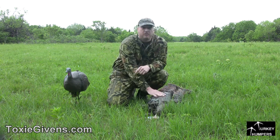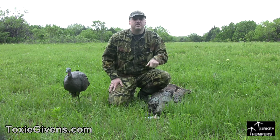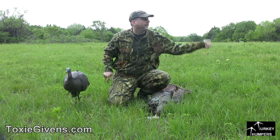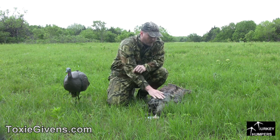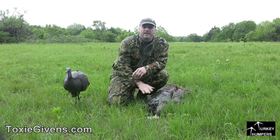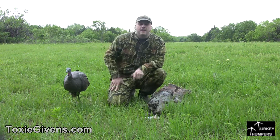We got here, did a few calls. Mike put us in this position and said the turkeys like to transition when they fly off the roost between this field and that field through this little field here. Sure enough, he wasn't lying. We made a few calls and never really gobbled — I didn't hear a single gobble this morning — but you can see him come up on the hill in that gap behind me.